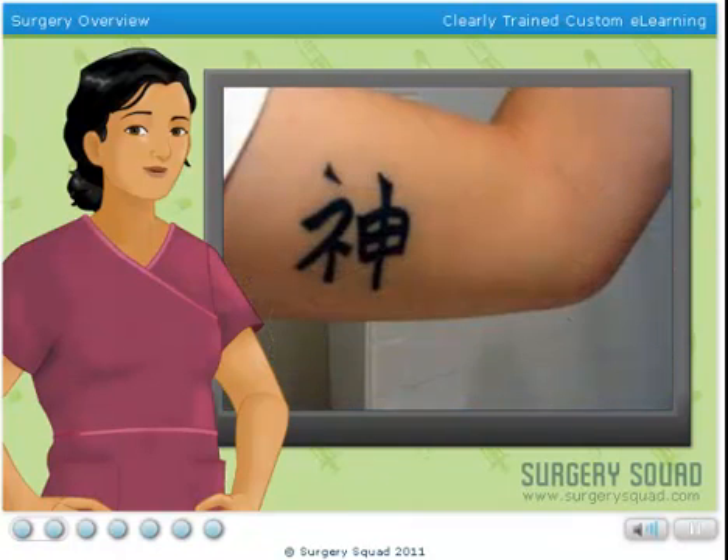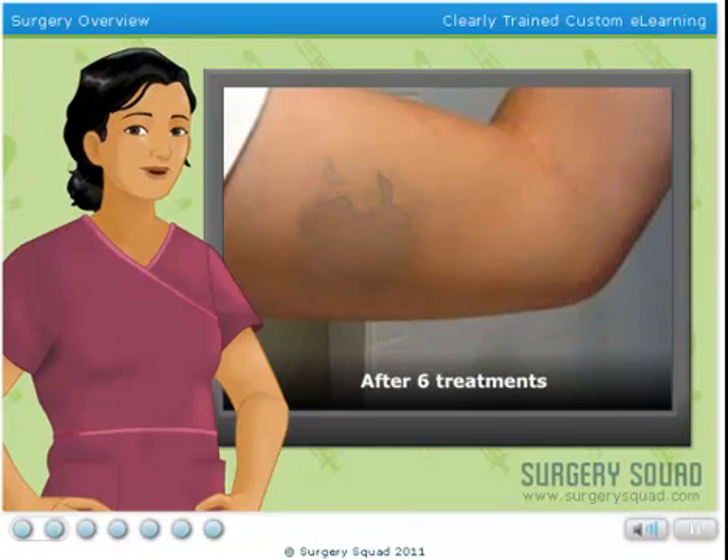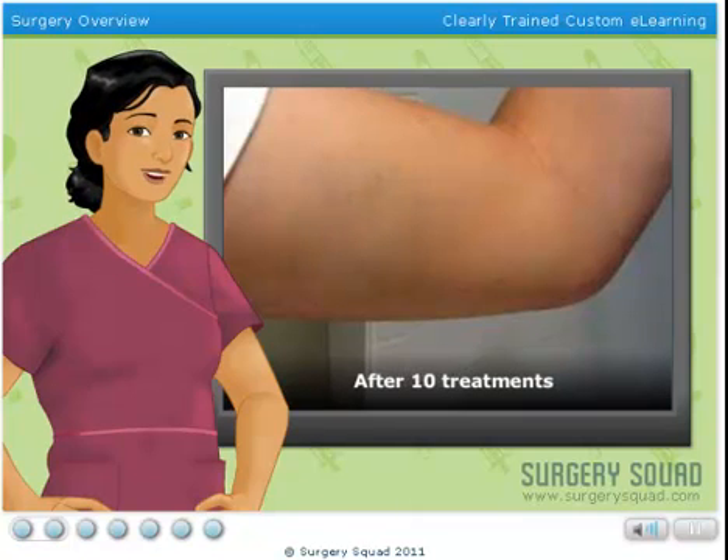Although laser tattoo removal is considered highly effective after multiple treatments, those interested need to keep in mind that yellow, green, and fluorescent tattoo inks are much more difficult to fade.